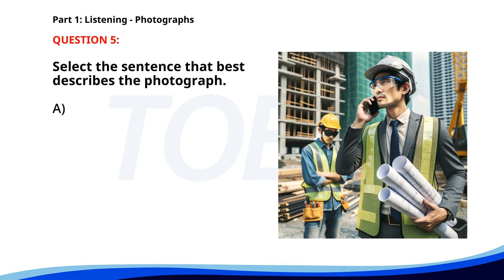Number 5. A. Workers are discussing plans on a construction site. B. Two people are running a race. C. A woman is sitting at a desk. D. A group of people is having dinner at a restaurant. The correct answer is A. Typing on a computer.